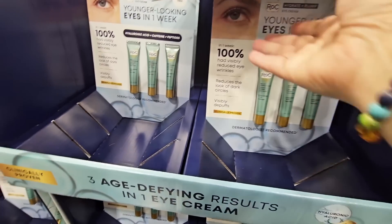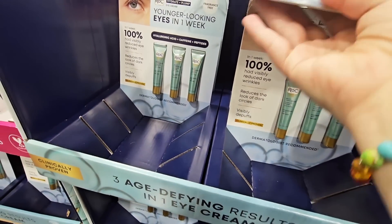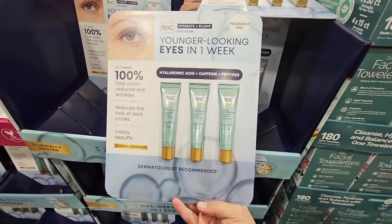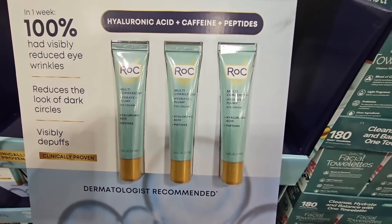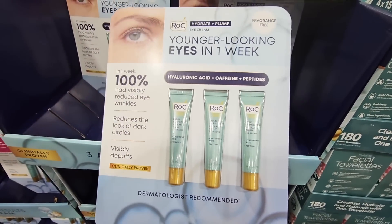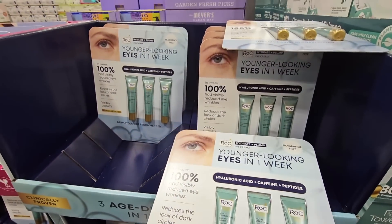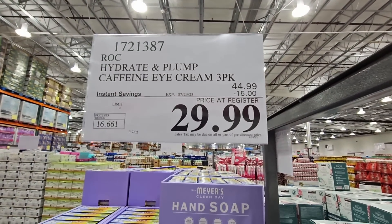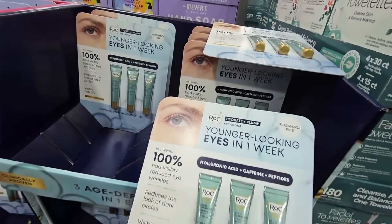The Roc eye cream — you're getting a pack of three. Normally each one is around $30 if you buy it somewhere else. Here at Costco you're getting three for $30 — look at those savings. It's going on until the 23rd of July, a $15 savings. This is a really great deal.